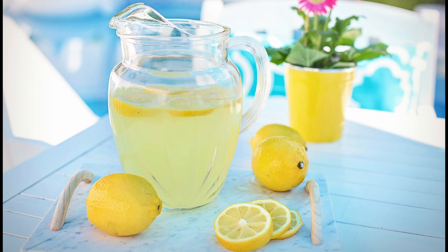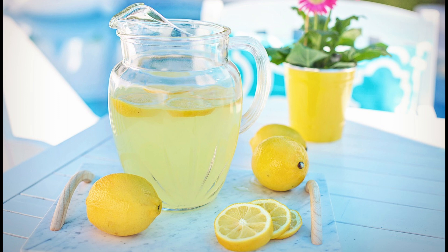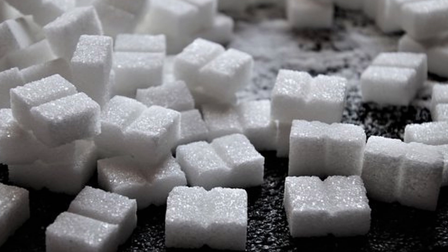Think of it in terms of drinking coffee or lemonade. When you have something bitter or sour, oftentimes a sweetener — typically sugar in these cases — is added.